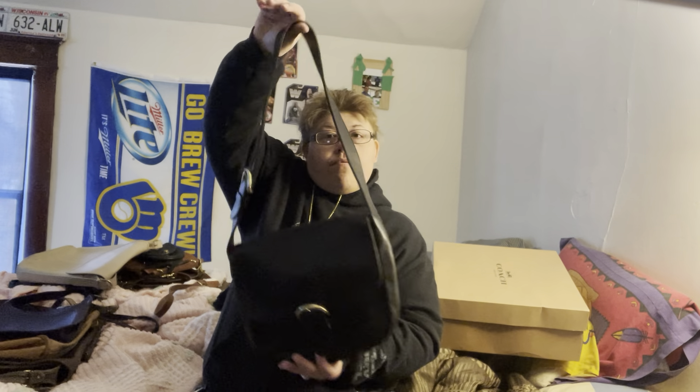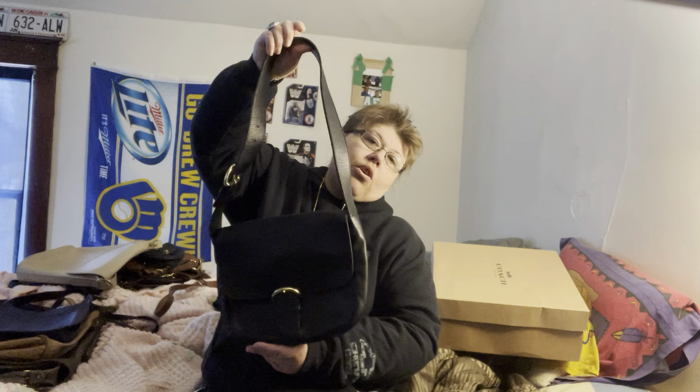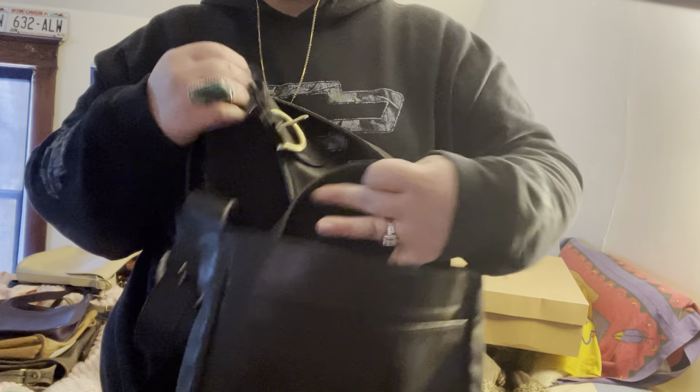This one I got off of Shop Goodwill. This is a Bedford Soho saddle bag — that's how I'm going to say it. I checked the date code on her. Raw leather, as you can see. It came up as possibly another one from the 80s — I could be wrong, but that's what the date code said.